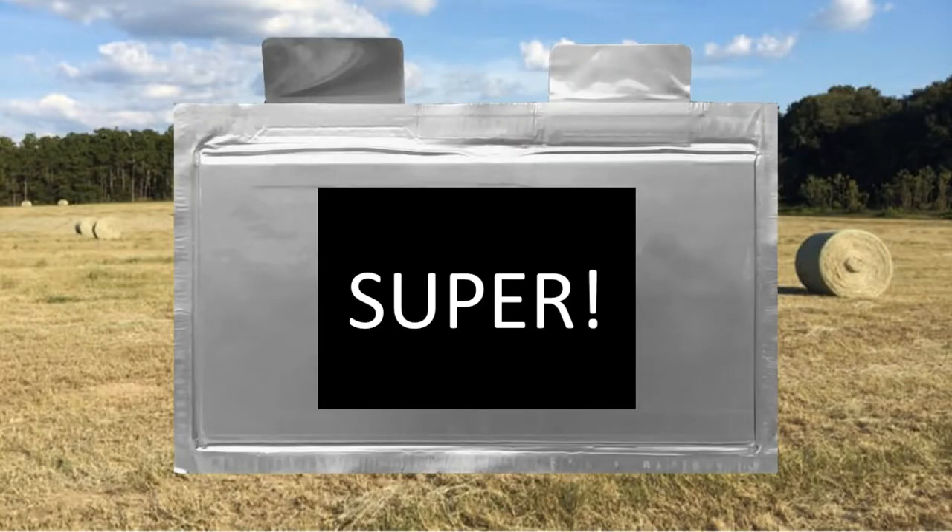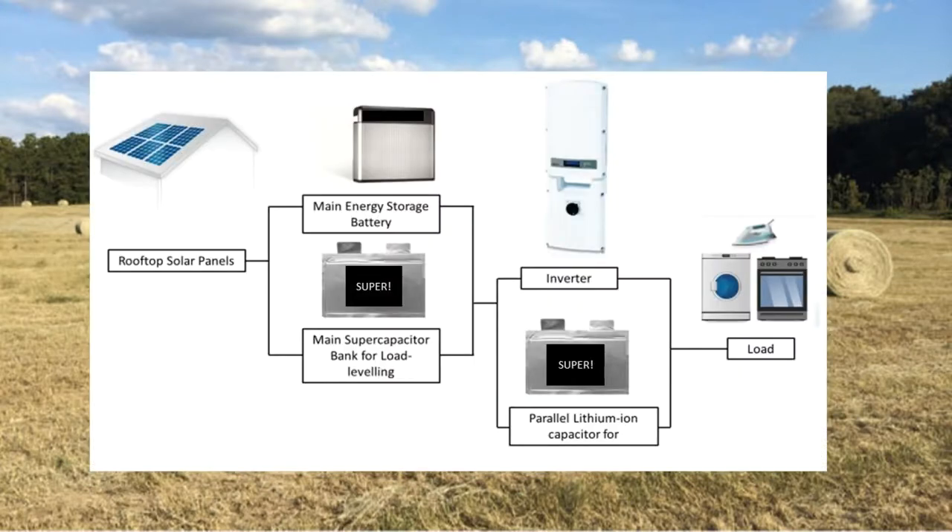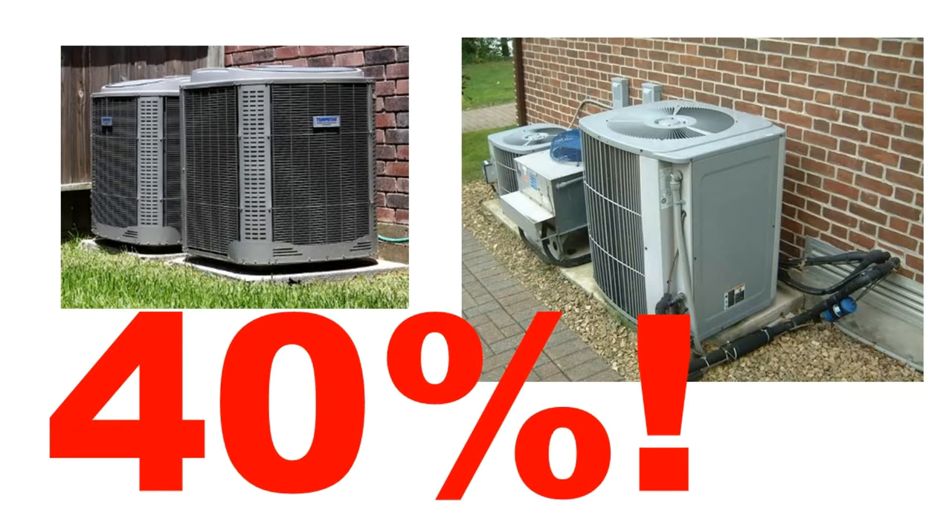But supercapacitor technology may be able to solve this problem. Introducing the power smoothing mechanism by Moyet Consultants. The power smoothing mechanism works by adding high power supercapacitors to supplement the primary storage battery. In much of the United States, 40% of energy goes to air conditioning compressors. Air conditioners draw high power for short periods of time before they turn off again.